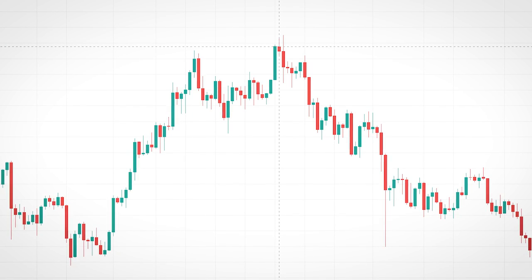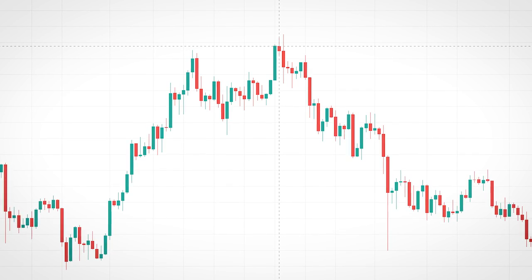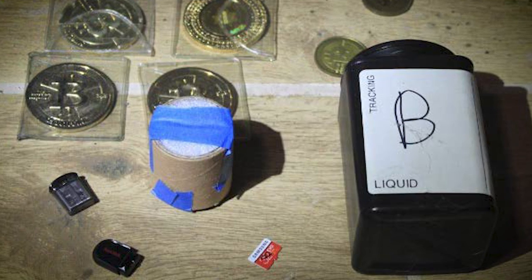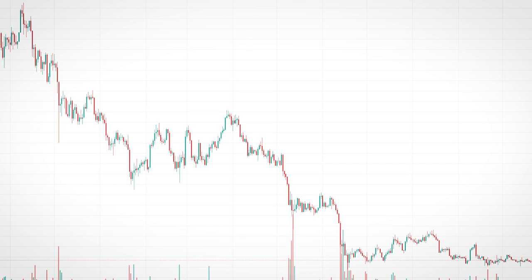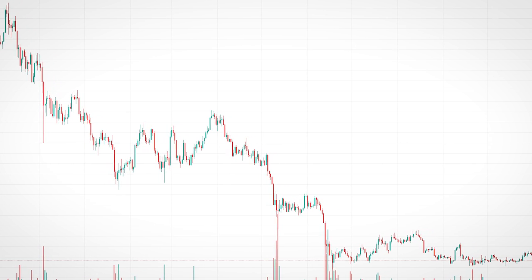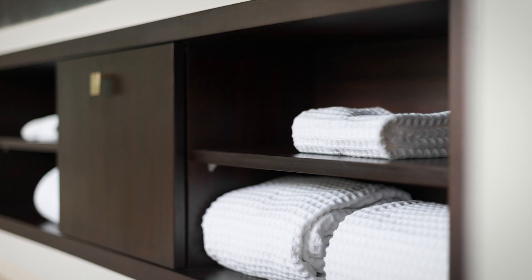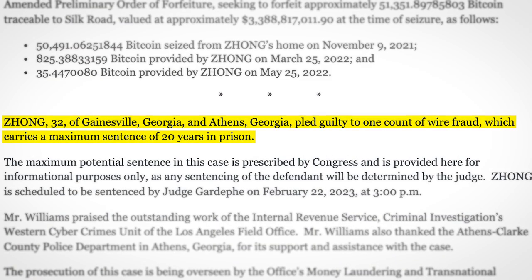Funnily enough, on the exact day of the raid — November 9th last year — bitcoin was just hitting its all time high of $68,000 USD, meaning this microSD card was worth in excess of 3 billion dollars. But of course bitcoin has had a bit of a rough time since then, so the feds won't get quite so much for it at auction. And unfortunately for James Song, it's pretty hard to explain away a multi-billion dollar crypto fortune hidden in a bathroom closet, and so he's pled guilty on charges which could land him in prison for 20 years.